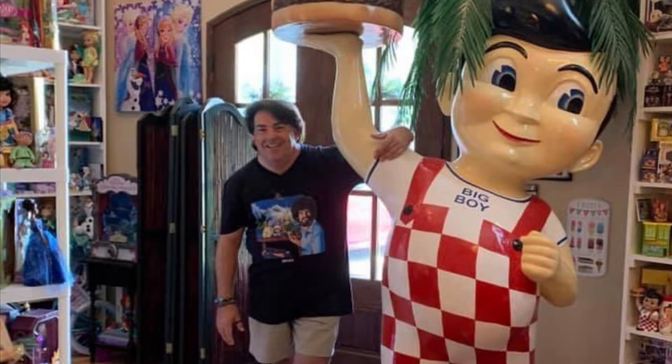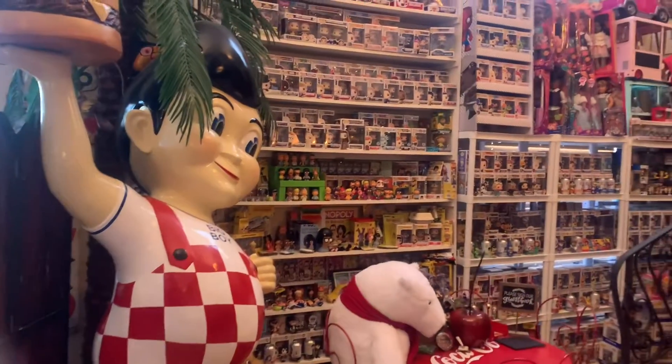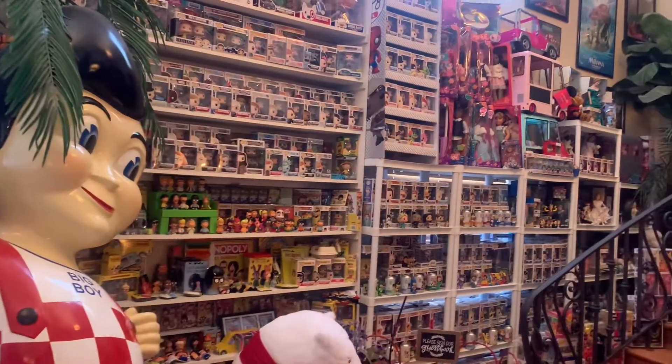Hey everyone, my name is Chris. I've been collecting toys now for 40 years. I have a huge collection. You might as well call me a Toyaholic.